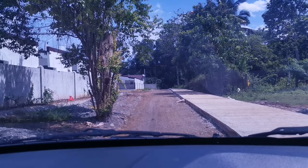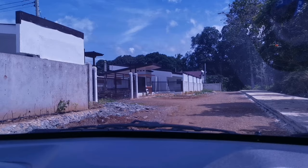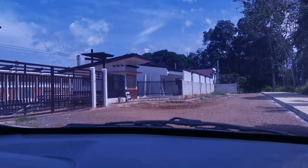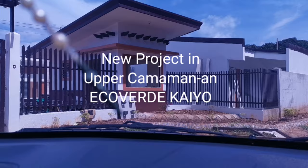Eco Verde's first project in Alae is sold out. Their project in Indahag phase 1 is also sold out. Now here in Indahag phase 2, Eco Verde Sierra is also sold out and waiting for turnover. So what is being offered now is this assume row house unit.